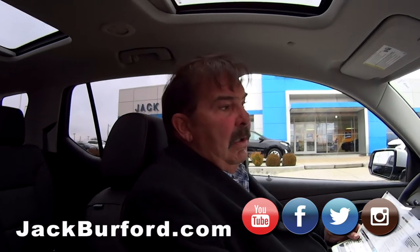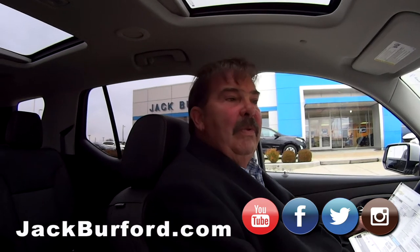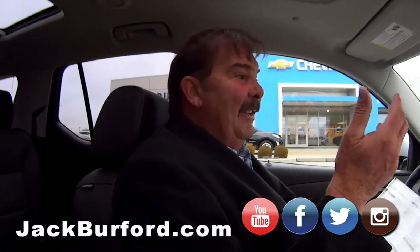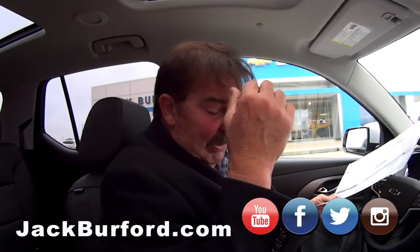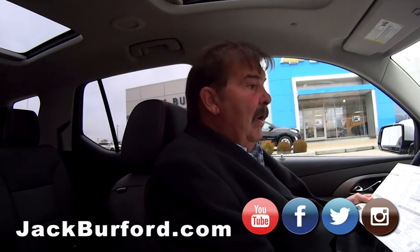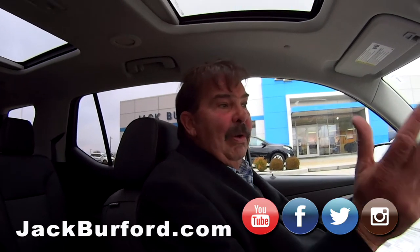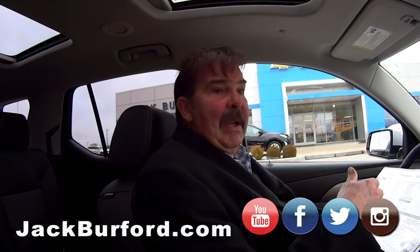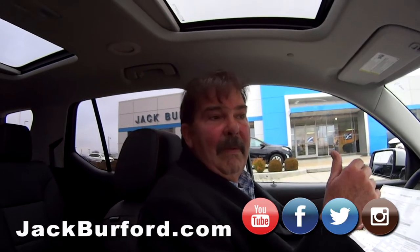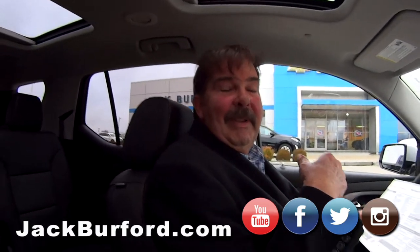When you see this tomorrow, my pictures will be on the internet. I'll shoot a picture of pretty much every button on this vehicle. Come see us at jackburford.com — we're on YouTube, Twitter, Roku, Instagram, and Google Business pages. We've got everything.